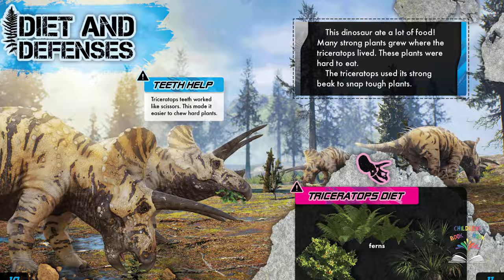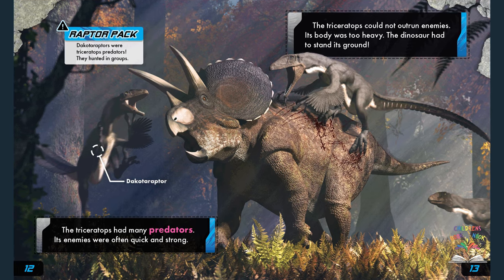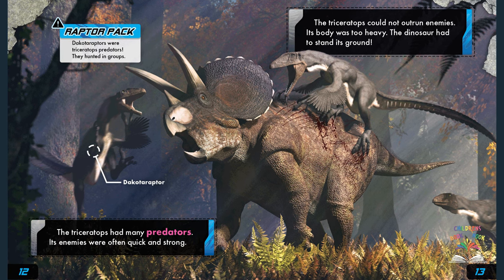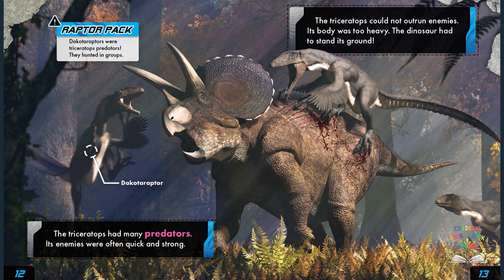The triceratops had many predators — its enemies were often quick and strong. The triceratops could not outrun enemies because its body was too heavy, so the dinosaur had to stand its ground.